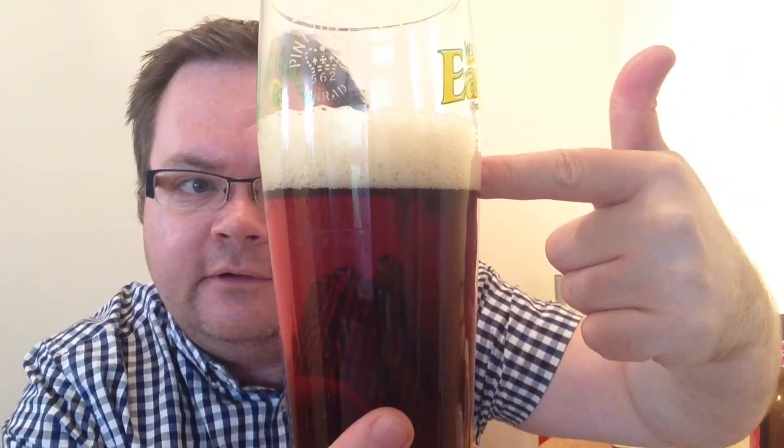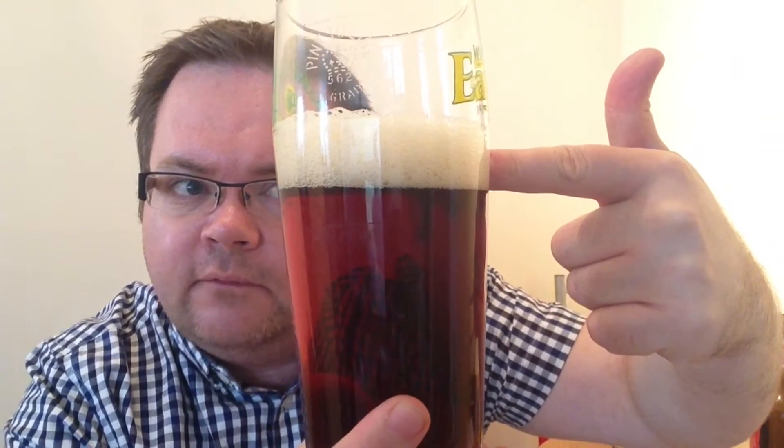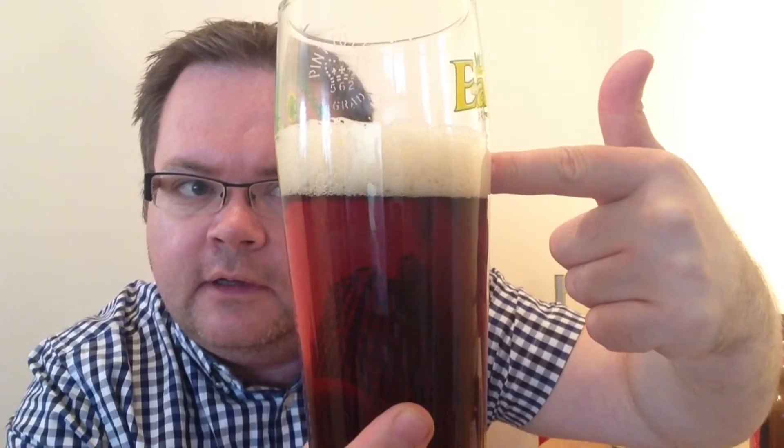Head-wise that's got a nice — probably finger and three quarters isn't it. Let's go for a smell. You get the malts on that, toffee and maybe a little bit chocolatey as well.